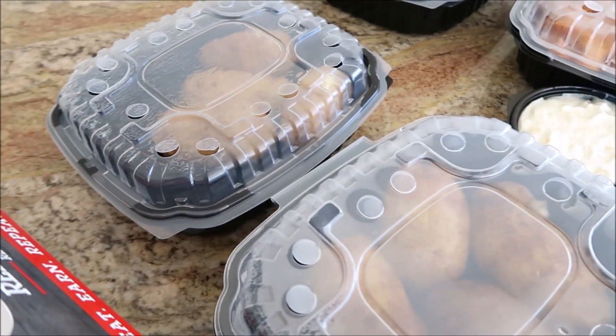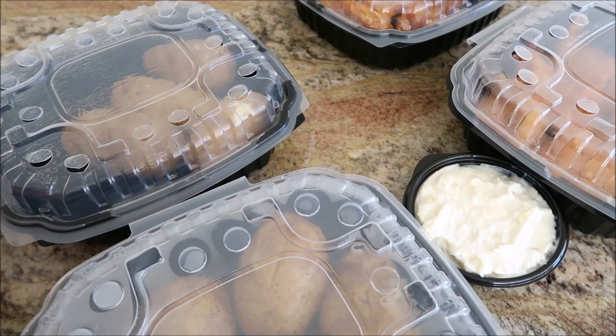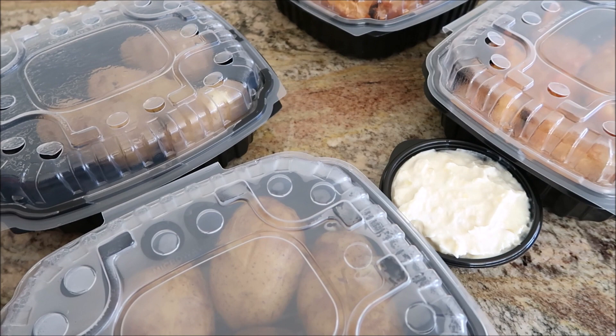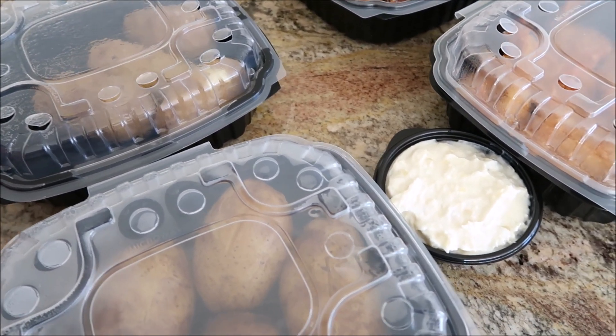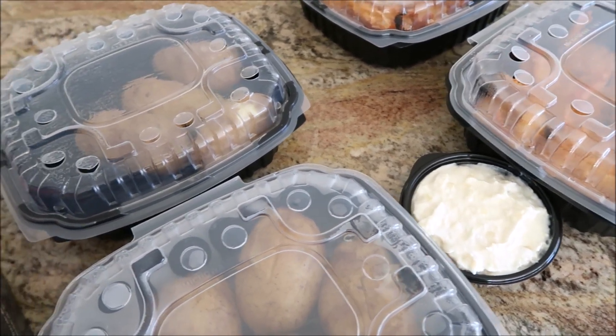$10 off $40 and then I was able to apply a $15 code, which dropped the whole thing down to like $20 for this whole meal, which is kind of awesome. But I still had to pay delivery, service fee, and tip. So overall I still spent like maybe $25 for all of this, which is still good.